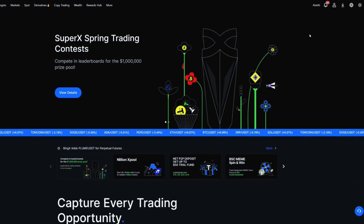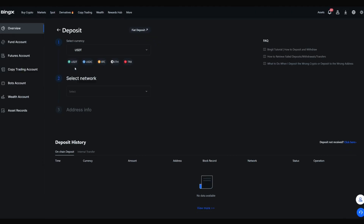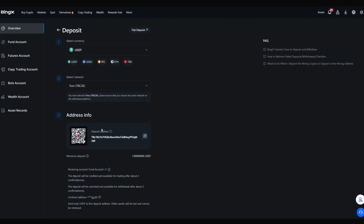You can also top up your BingEx account from another cryptocurrency wallet or exchange. Hover your cursor over the Assets section and select Deposit. Enter the ticker of the required coin in the search bar, find the needed network, and generate the transfer address. Then copy it or scan the QR code and make the transaction. Make sure the chosen network matches the network of the platform you're withdrawing from — if you choose the wrong network, you could lose your funds forever.